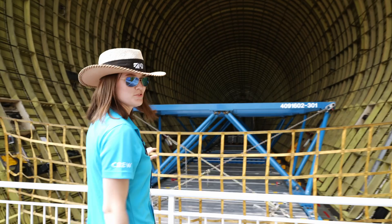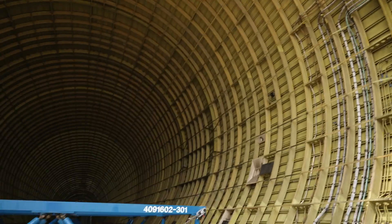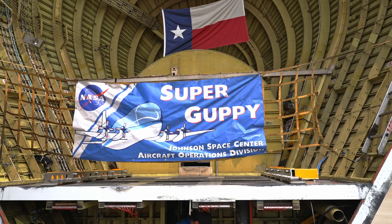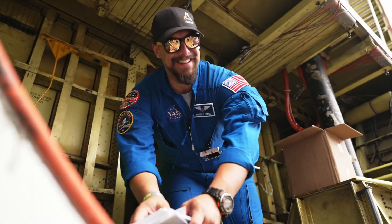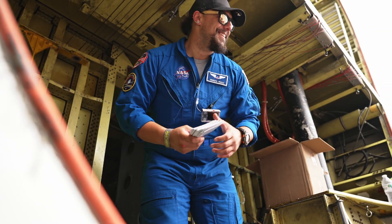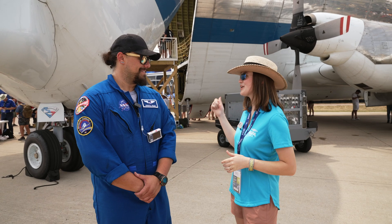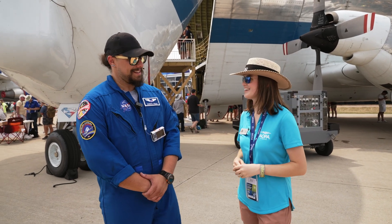This thing is absolutely massive. I'm here with Ernie with the Super Guppy — Ernie is the lead engineer on the Super Guppy.